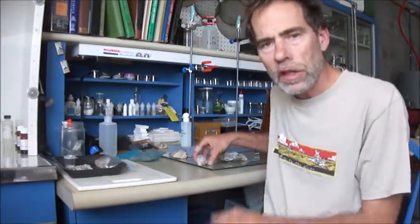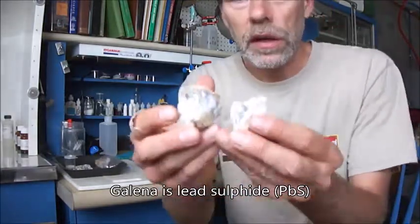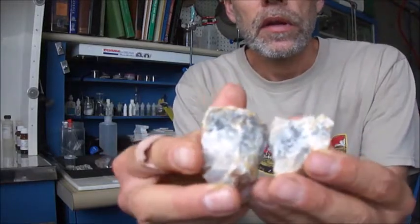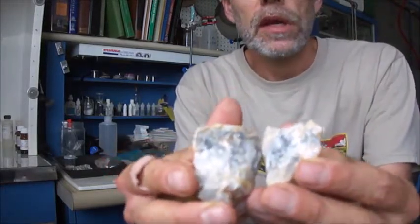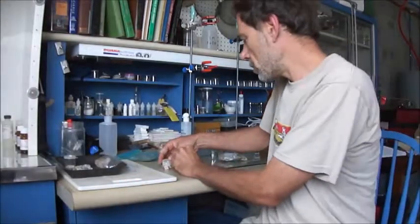Unfortunately my samples aren't really great specimens, but supposedly the lighter material is Galena and it's in quartz. I don't know if you can see that well on the camera, but some of them seem to be more silvery gray, and supposedly that's the Galena.